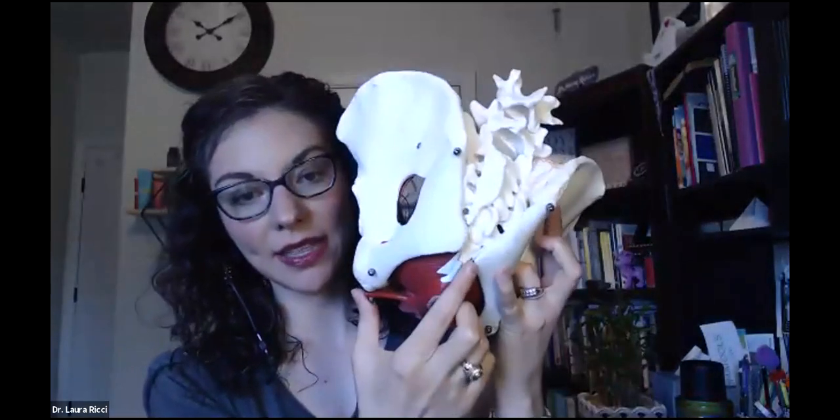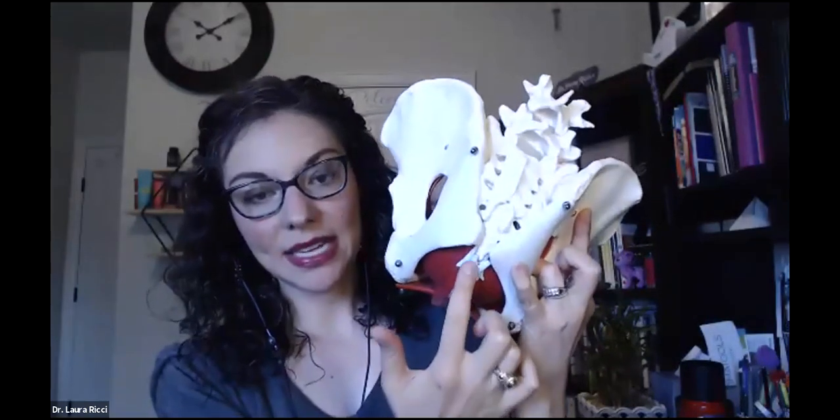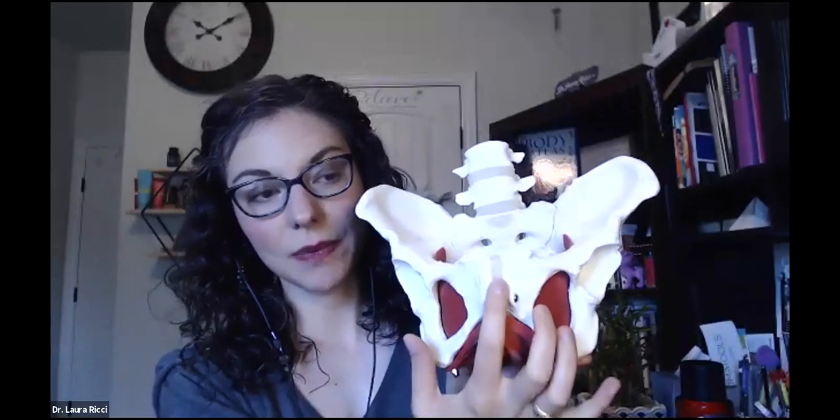I really encourage you to get a hand mirror, look down there, and see what your anatomy looks like — name everything we're talking about. If you don't know what's normal for you, that's really important to understand, and it will empower you. The pelvic floor is a network of ligaments, muscles, and connective tissues that acts like a hammock from the tailbone — the coccyx and sacrum — all the way to the pubic bone. It supports the bladder, rectum, uterus, and vagina in women. Men have a pelvic floor too.